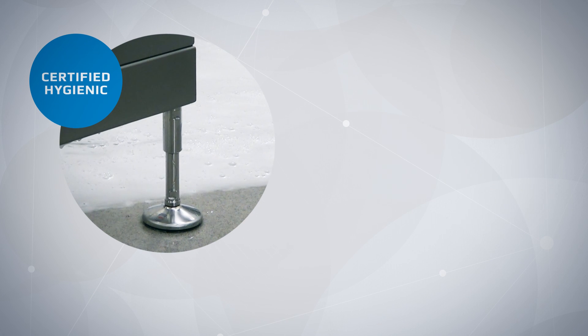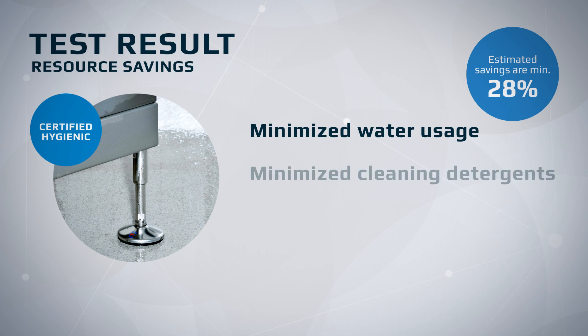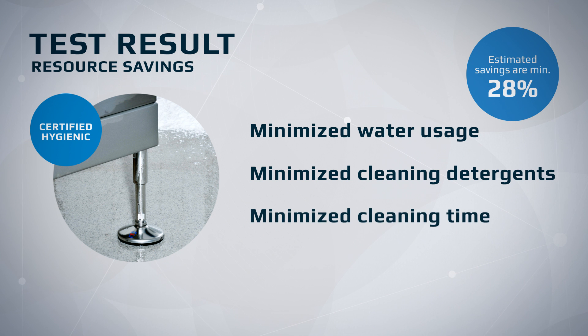The washdown test confirms significant obtainable savings when using the NGI certified hygienic foot compared to a fully threaded foot.